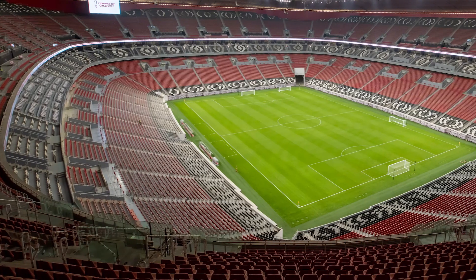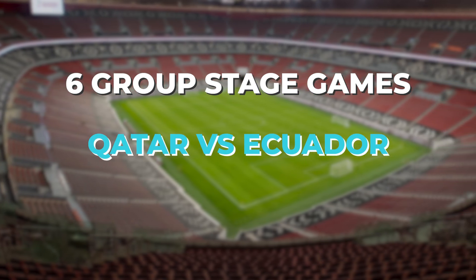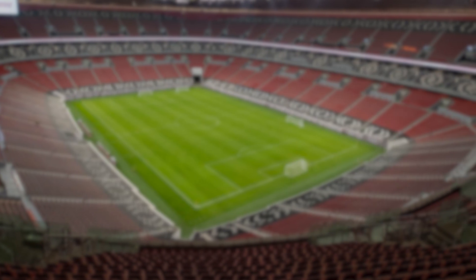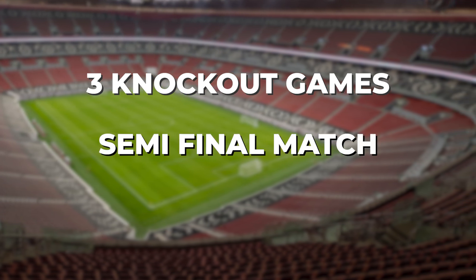Isn't that just amazing? The ground will host six group stage games, including the opening game of the tournament between Qatar and Ecuador, and a highly anticipated England versus USA game. It will also host three knockout games, including one of the semi-final matches.